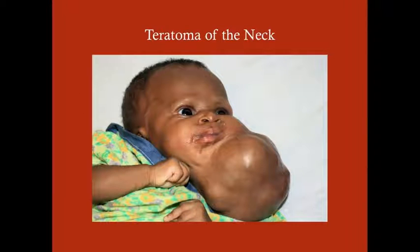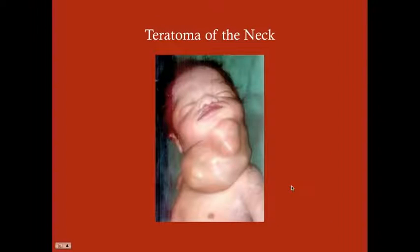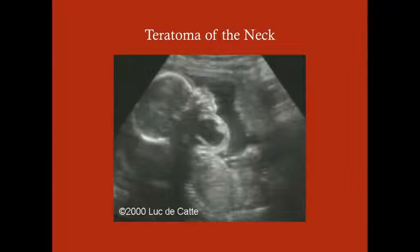Here is a huge teratoma of the neck — these are pretty grotesque. Here's another one. And here's an example of an antenatal diagnosis where you can see the neck mass on ultrasound.